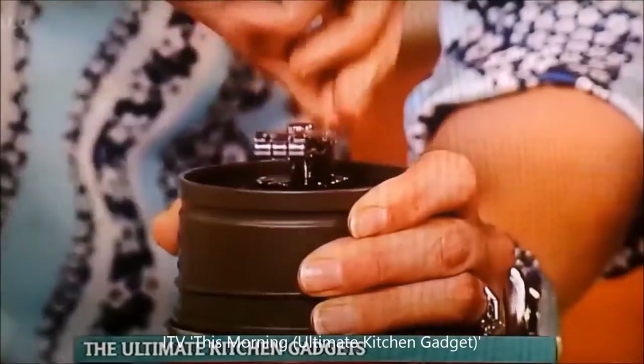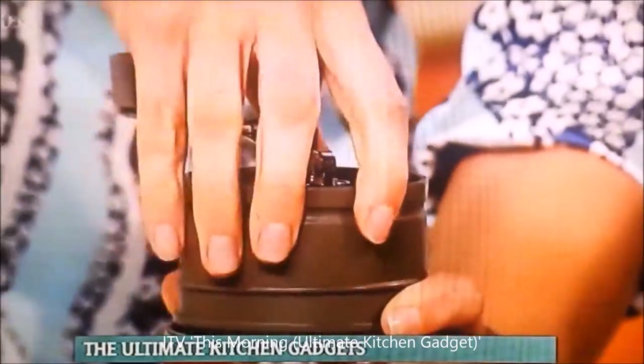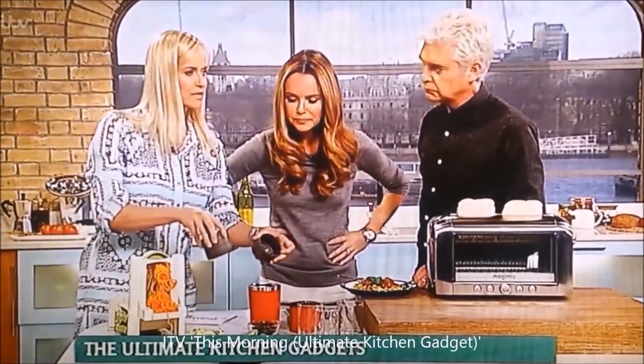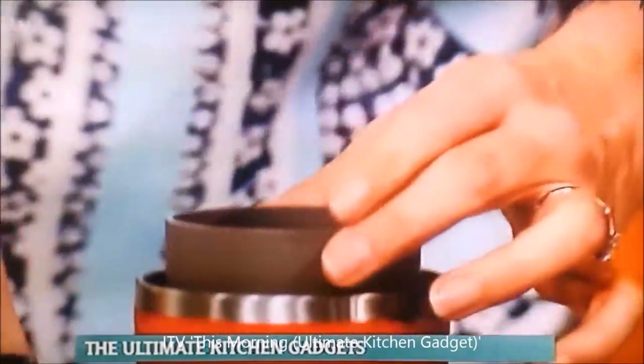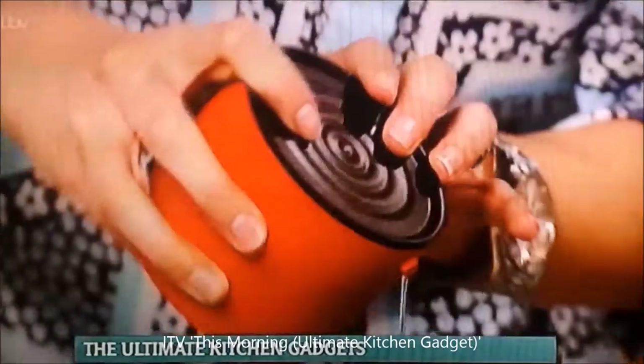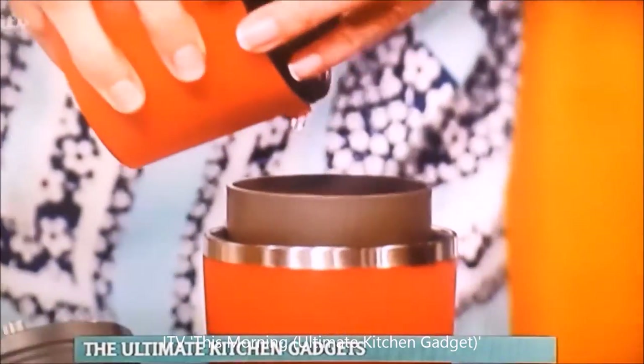This folds up so the lid does fit on top. Underneath, if you take the grinder off, you're then left with a filter that has all of the powder in. And then all you have to do is pour the hot water, which you have in here. Put the lid on — it's like a little flask — and it kind of just drips through.